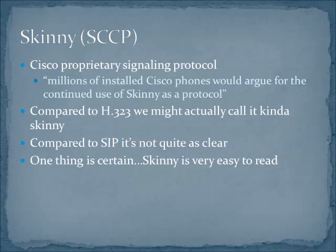You might ask why would I engage in a proprietary protocol — it's dangerous to do. But here's a quote from a Voice over IP conference we did here at RIT: millions of installed Cisco phones would argue for the continued use of SKINNY as a protocol. So if you've got lots of SKINNY gear and lots of SKINNY phones and you're going to use Cisco phones in the future, there's nothing really wrong with going forward with SKINNY.